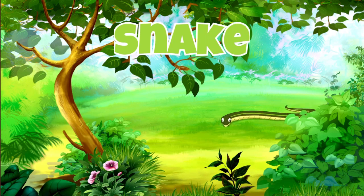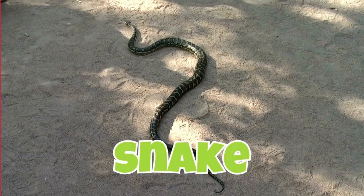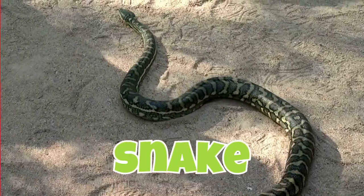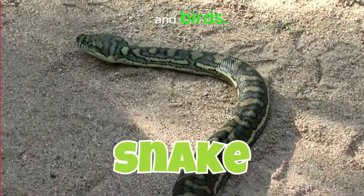Snake. Snakes have no legs and slide on their bellies. They eat animals like mice and birds.